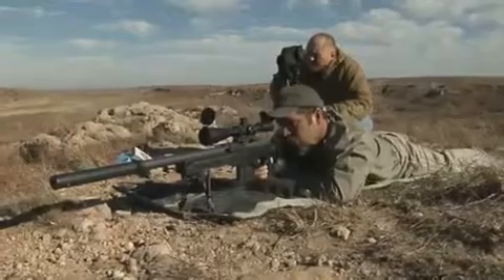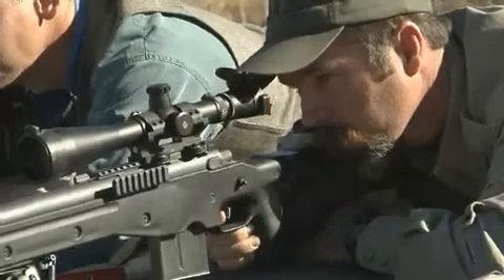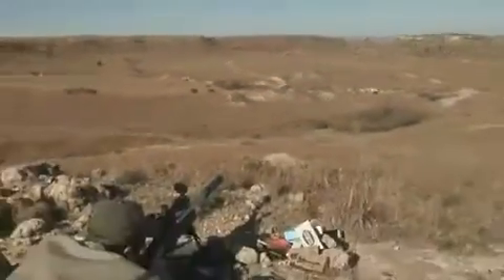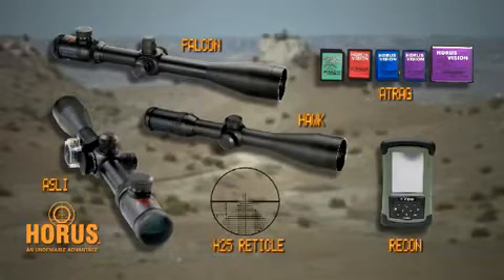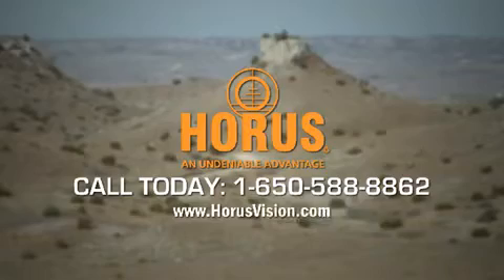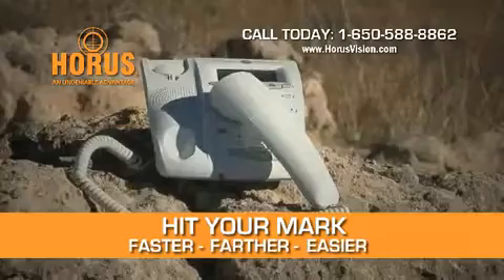Horace Vision System 5 is designed to do one thing: make accurate target strikes fast and repeatable at extreme distances. Get Horace Vision today and increase your effective range with ease and confidence. Grab the advantage that only a system can provide. Horace — hit your mark faster, farther, easier.